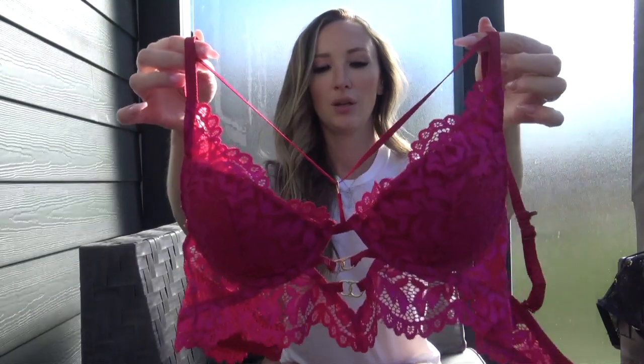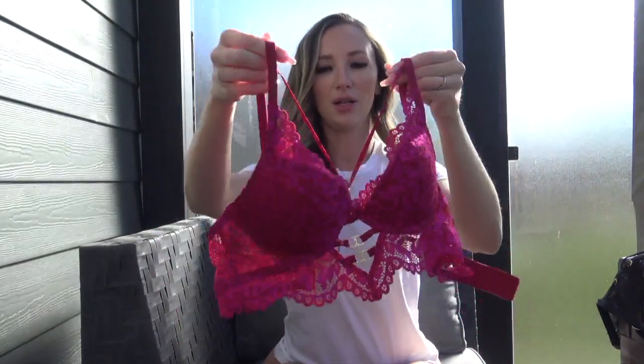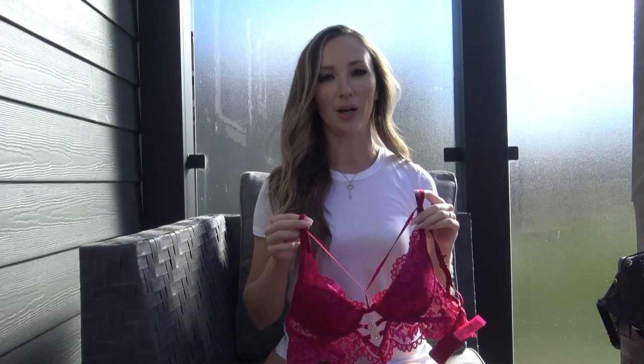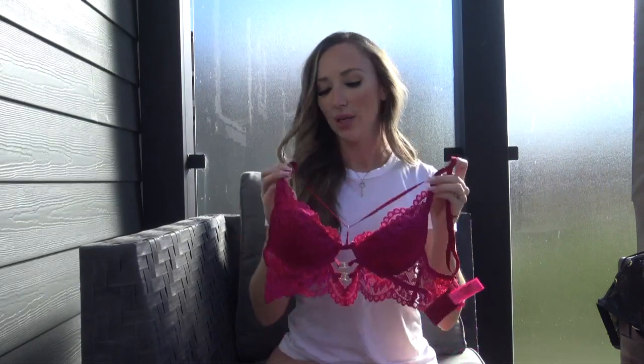These are all bra and panty separates. The bra has a cute little lace detail — this is a push-up so lots of padding. All the bras are size 32B and all the panties are size small.